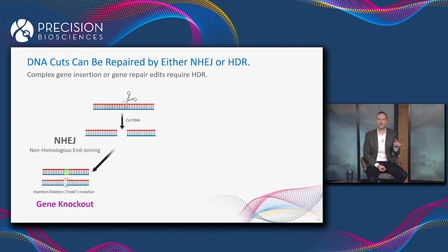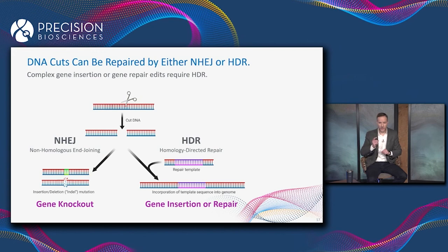When a break is repaired by non-homologous end joining, we typically see small, random insertion and deletion mutations — indels — introduced into the cut site. That is a terrific way to knock a gene out, and all of the gene editing technologies are good at doing that.